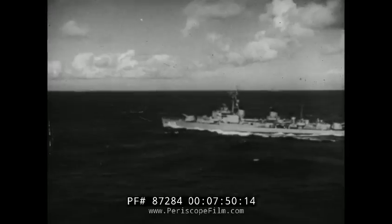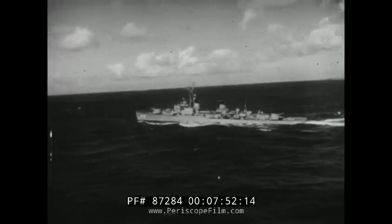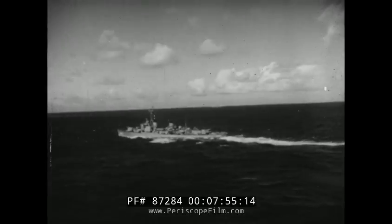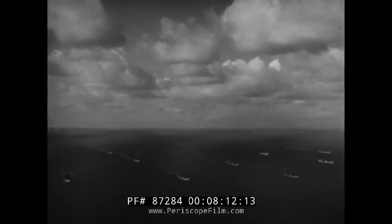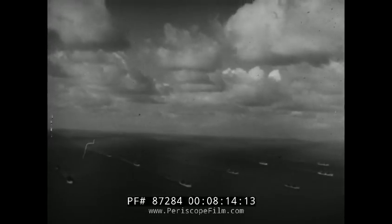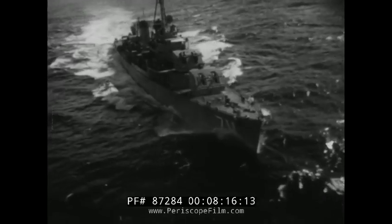As commanding officer of a destroyer, you are about to receive this message: proceed maximum speed on two boilers, join convoy alpha, convoy course 090, 9 knots, position 2930 north, 6145 west. You know that the convoy is north of you, moving east, so common sense prompts your first move. You head northeast, leading the convoy, until you can make a vector diagram to find your actual course.